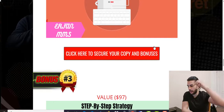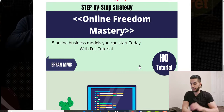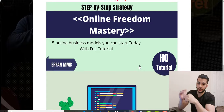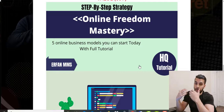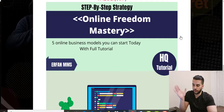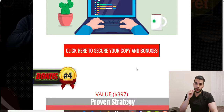Bonus number three is called Online Freedom Mastery — it covers five online business models you can start today with full tutorials. If you're confused about affiliate marketing or haven't chosen your niche, this bonus is helpful because it sorts out each niche to show you which ones are most profitable. At the end of the day, it depends on your own interest — if you don't like what you're doing, you'll give up.